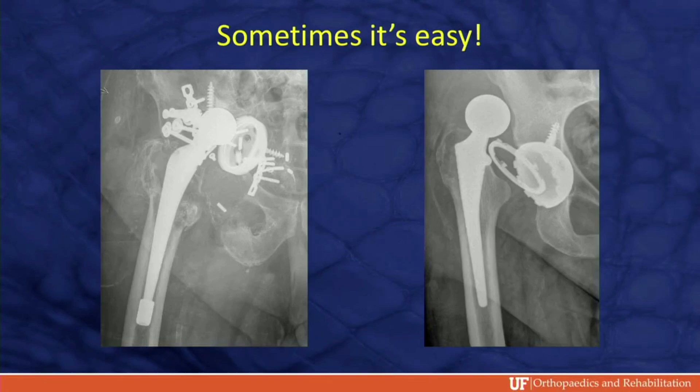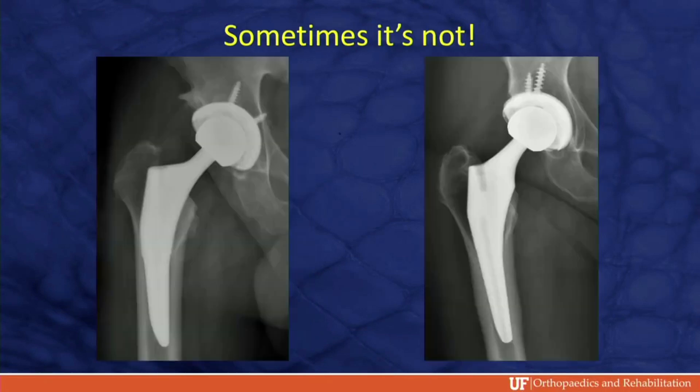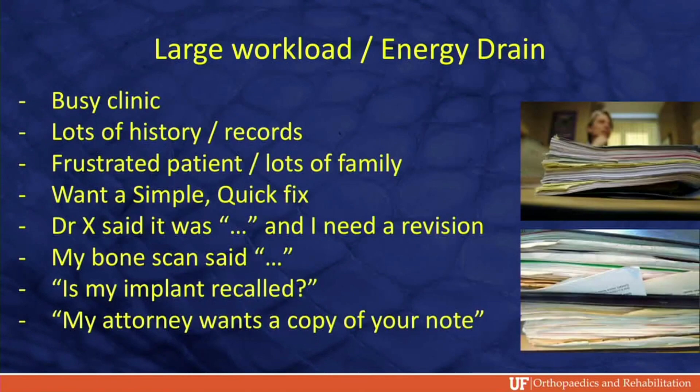Sometimes it's really easy to tell why a hip hurts, but oftentimes it's not. These patients always seem to show up in your clinic at the worst possible time — you have an overbooked clinic, it's an energy drain on your staff and resources, they have a lot of notes from multiple providers, they're frustrated with family, lots of lists, and they want a simple fix or have preconceived ideas about what's wrong.